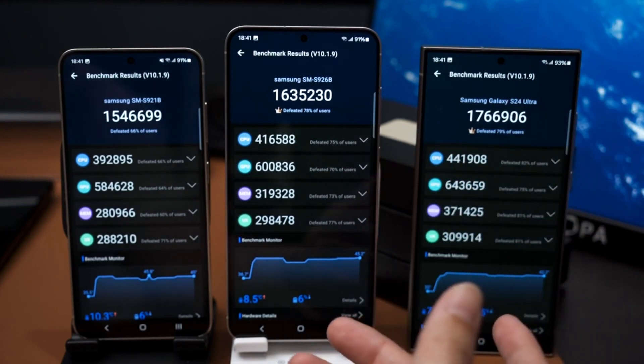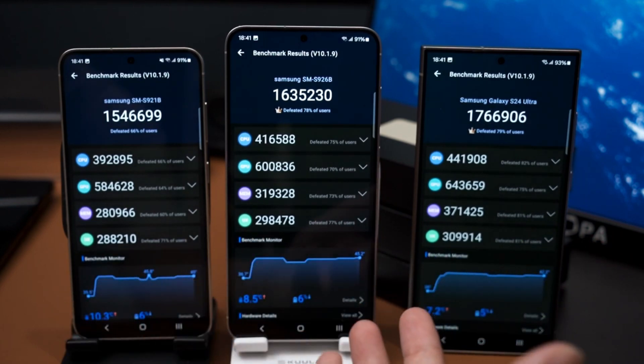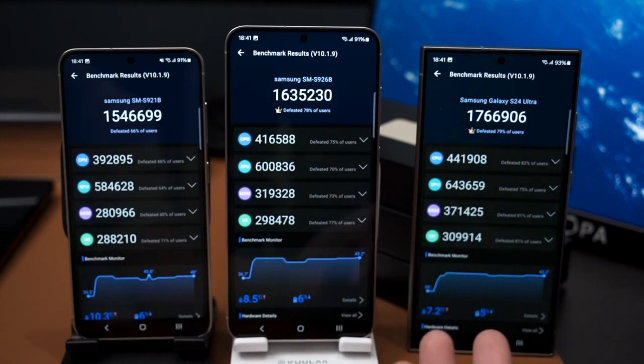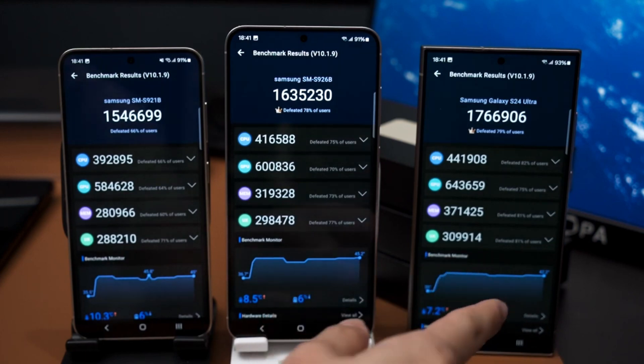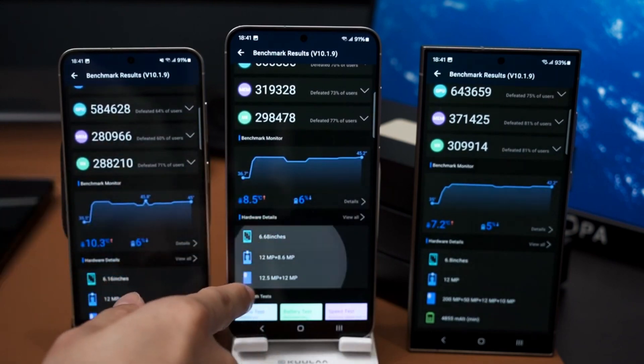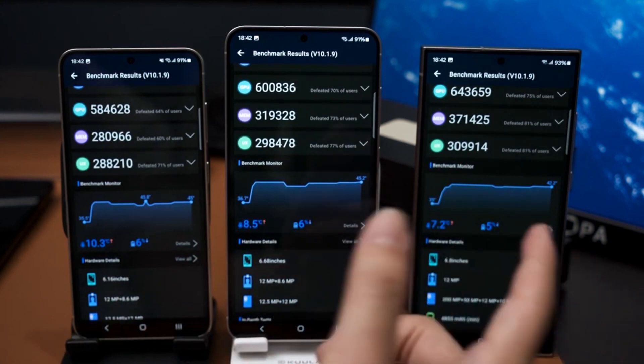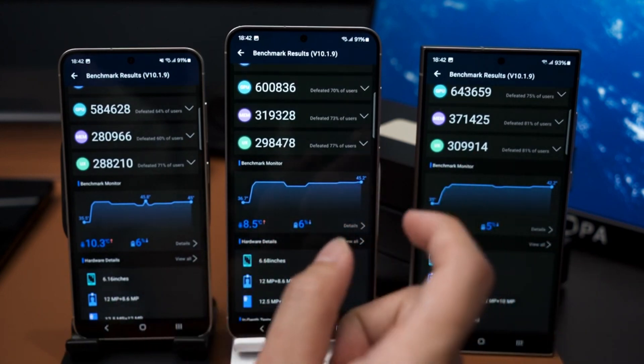Despite featuring a much smaller vapour chamber heat dissipation mechanism compared to the Galaxy S24 Ultra, the Galaxy S24 Plus scored just 7% lower than the Galaxy S24 Ultra. The Galaxy S24, featuring just 8 GB RAM and the smallest vapour chamber system, scored 14% lower than the Galaxy S24 Ultra.